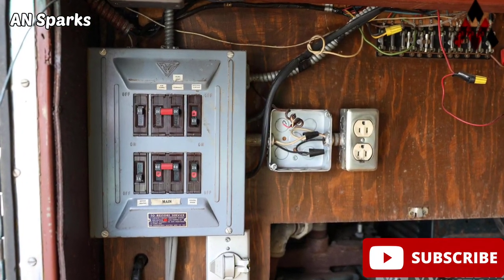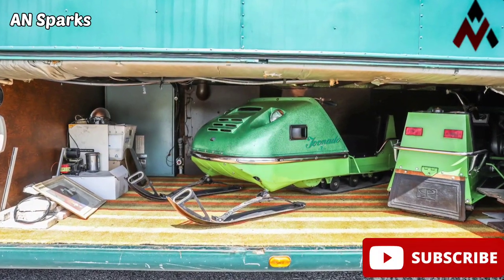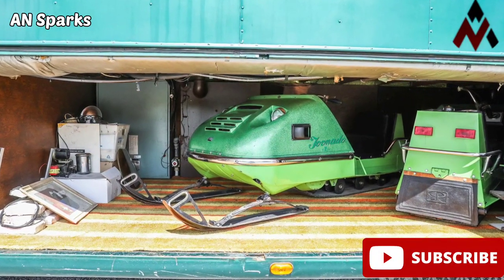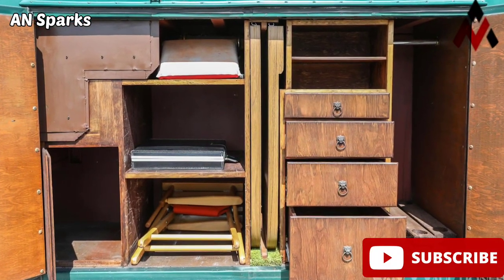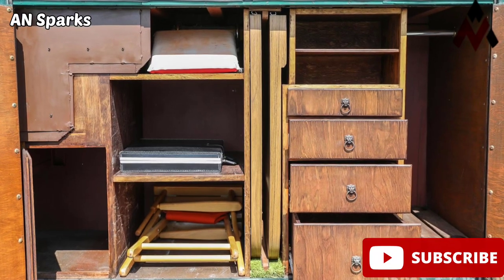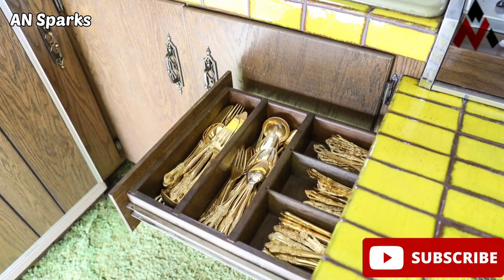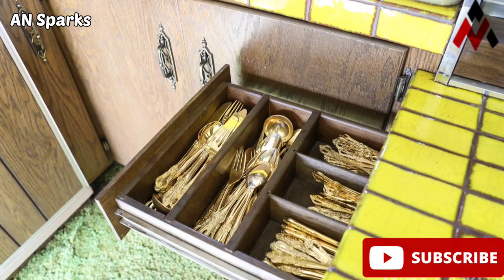The Camelot Cruiser shared its floor plan with two other motorhomes at the time, with the only difference being the layout of the cargo area. This particular example was designed to carry two snowmobiles, and there was one built to haul a boat and one for horses.